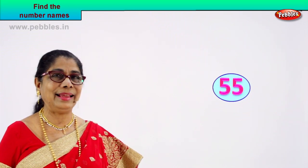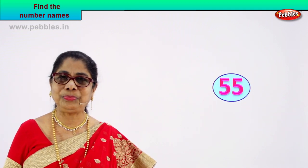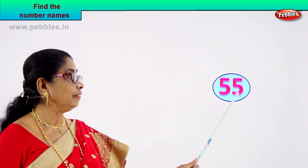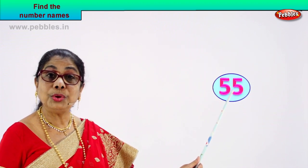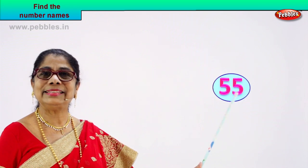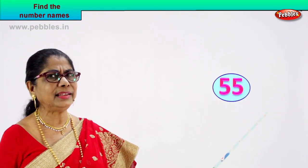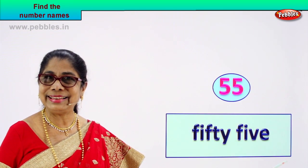Let's take more numbers and remember. Try and remember the spelling and write its name. Look at this — what do we have? Five, five. How do you read this number? Fifty-five. Excellent. Now you know the spelling of fifty, and you know to spell five. Very easy. You feel happy?